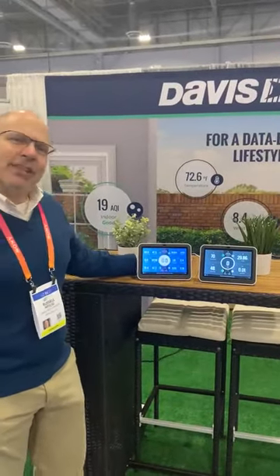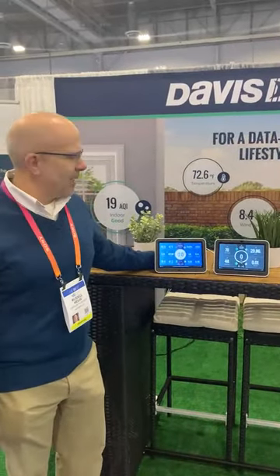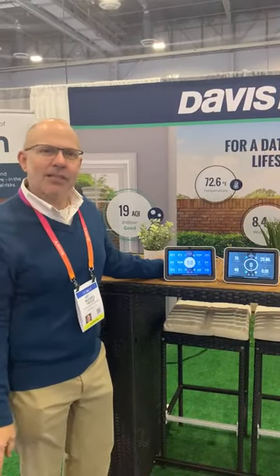This is Russ Heilig with Davis Instruments. I'm jumping online today to tell you that we're at booth 50649 at the Trade Show, the Consumer Electronics Show here in Las Vegas.